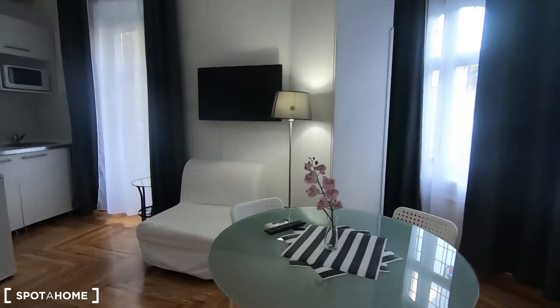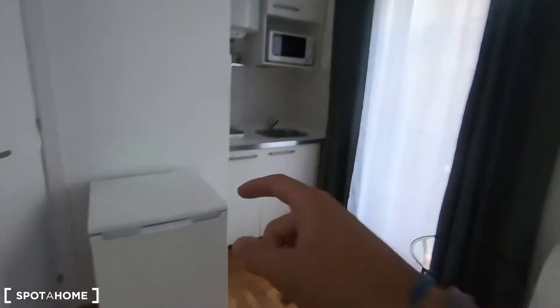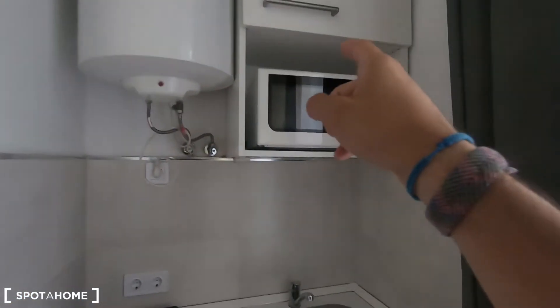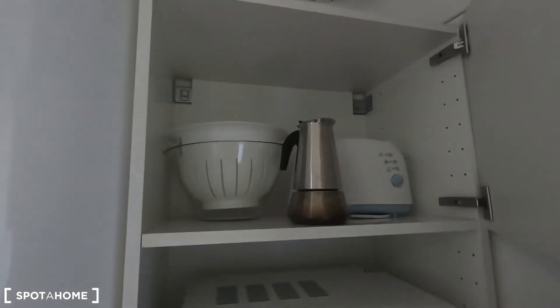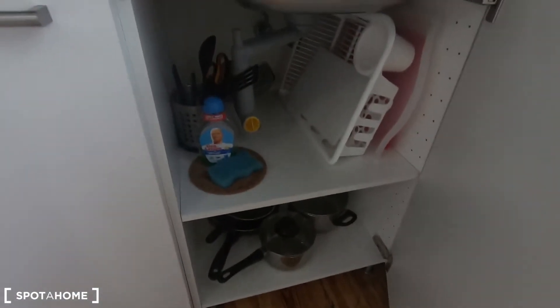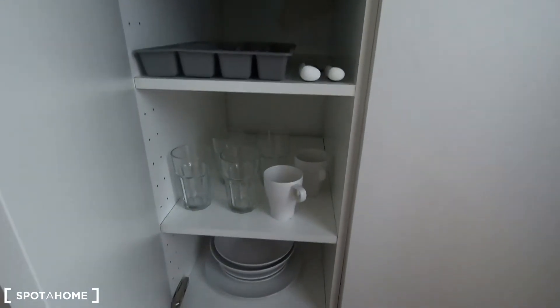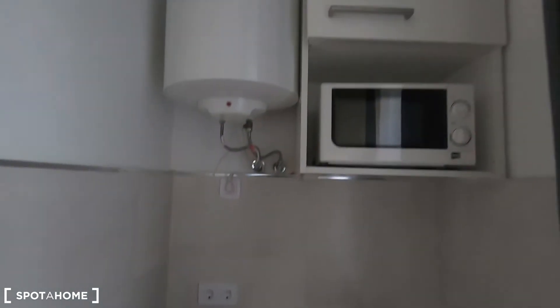Here you have this dining table, you even have a small sofa, a television, small fridge, sink, electric stove, and microwave. There are also a few tools like a toaster, and I can also see pans and pots, cutlery, plates, and glasses. So as you can see, you have the basic stuff to start preparing your meals.